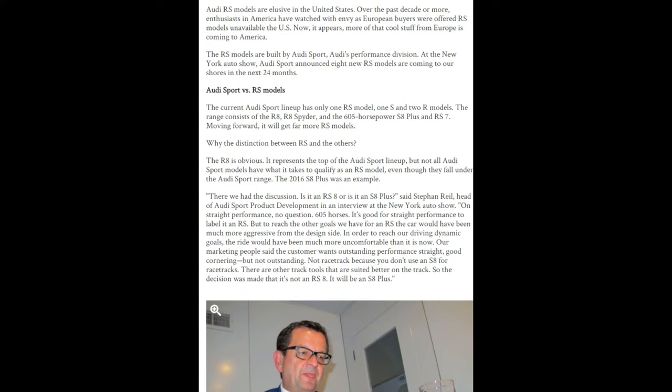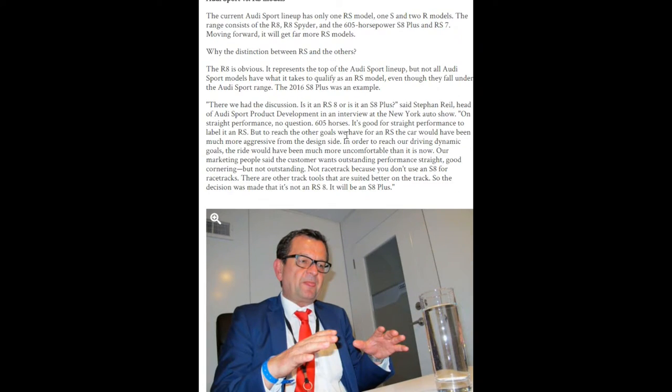According to this article, there are going to be eight new RS models announced coming in the next two years. The article explains the difference between the RS models, the S models, and the two R models — the R8 and R8 Spider — which are the flagship models of the Audi company.